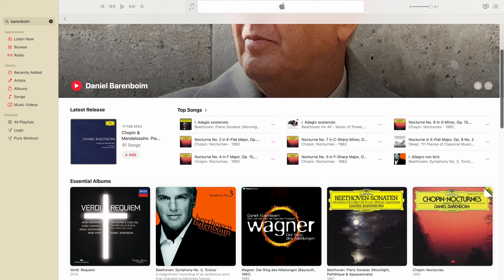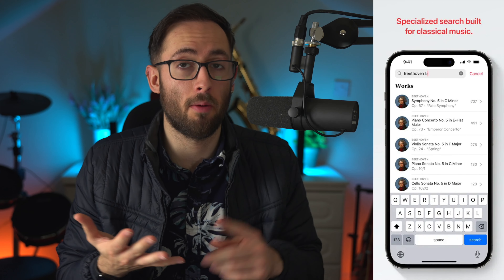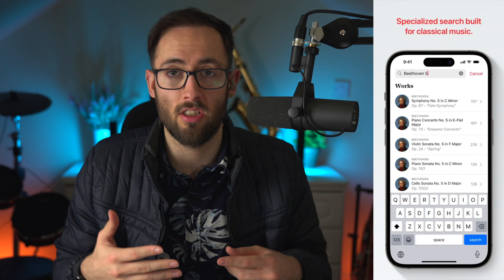The other thing with classical music is that because a lot of the artists aren't playing their own original works, it's kind of confusing between who composed the piece, who performed it, who conducted it, and what instrumentalists were playing if it was an orchestral piece. And supposedly, this new app allows you to search for the composers, the players, the conductors, etc.